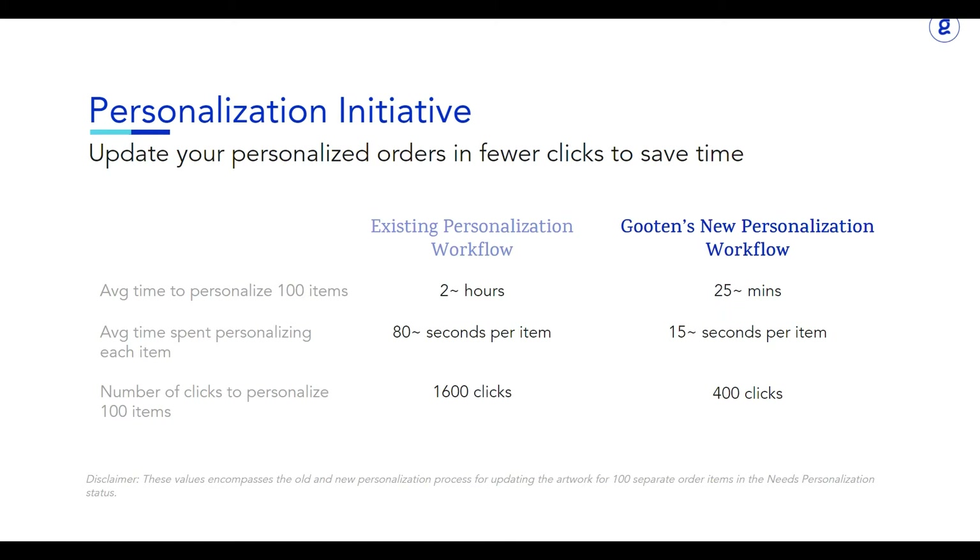Our new personalization feature aims to lower the time it takes for you to personalize your order items. Enough of the benefits — let's dive right into our new personalization feature and check it out.